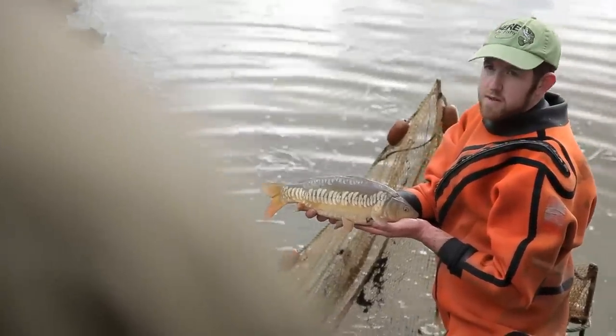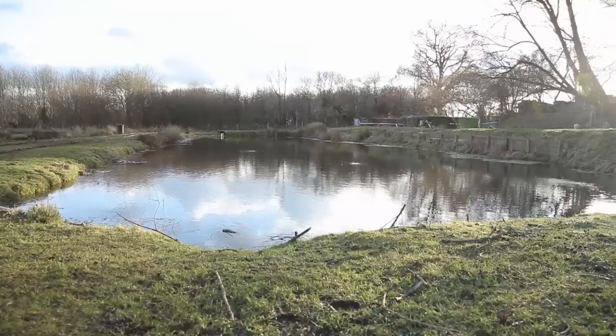One of the nice things about my job is I get to go to all sorts of interesting places, and today I've come down to wintry Wiltshire to find out a little bit more about what it's like to be a fish farmer.